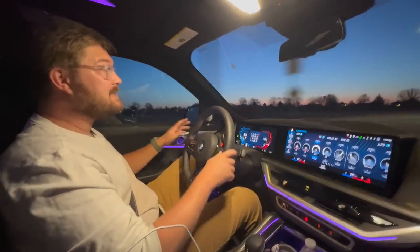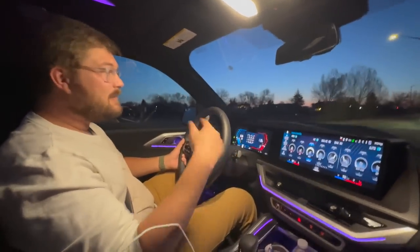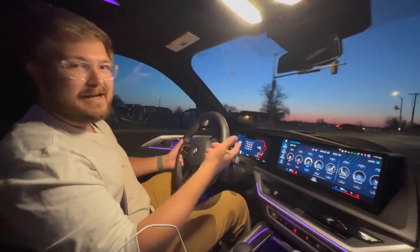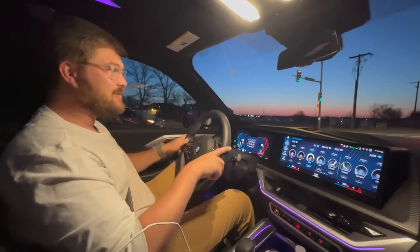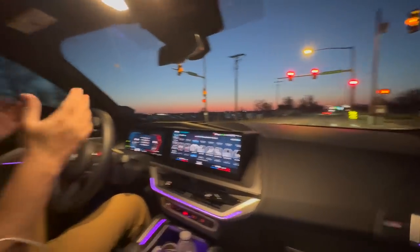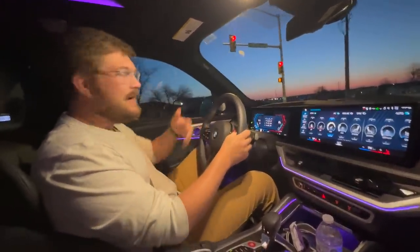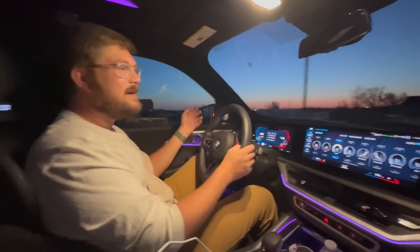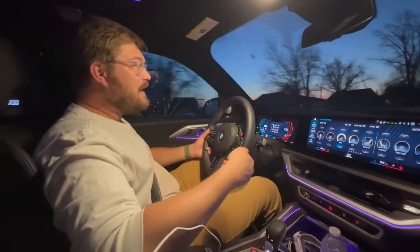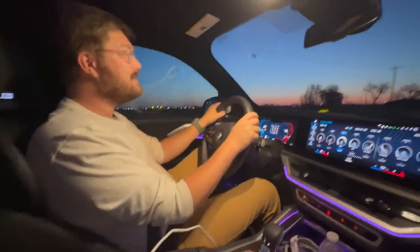I booked this trip last minute and didn't arrange any test cars, so I decided to rent from Hertz. We recently tested a rental Model Y from Hertz and had a great experience. This time, they had an EV manager special — about $300 to $400 cheaper for the week — where they just choose the EV for you. We're sticking around the LA area, so whether it's a Bolt or a Niro, that's cool. Let's see what we get.